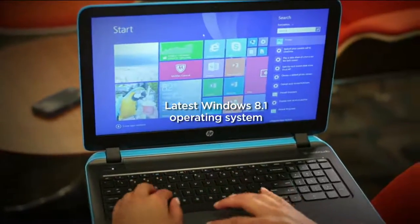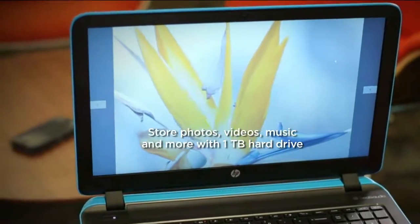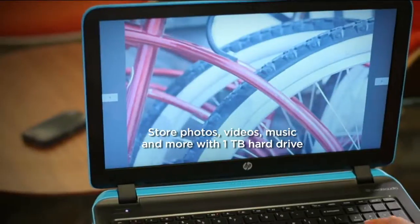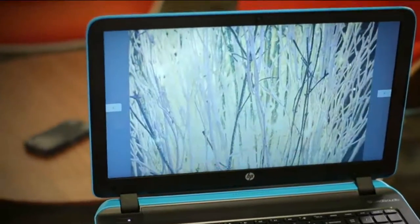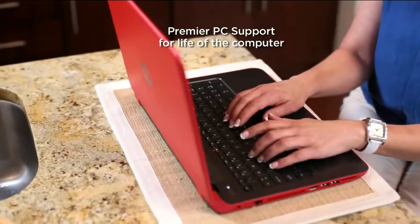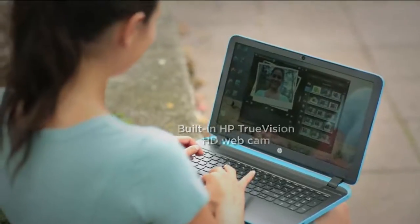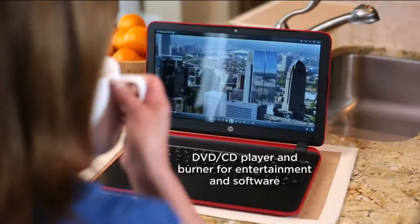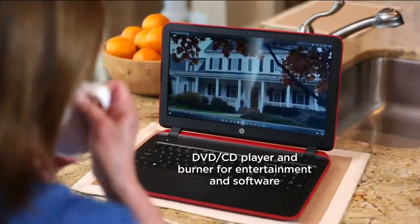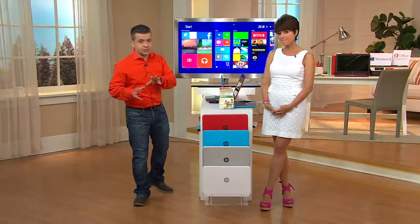If you're looking for the latest and greatest from Windows, it comes with 8.1. You're looking at the capabilities to store photos, videos, music, and more because you have that big 1-terabyte hard drive built right inside. You're going to get Premier PC support for the life of the computer. You have built-in HP high-definition camera, plus a DVD and CD player/burner built right into the computer itself.